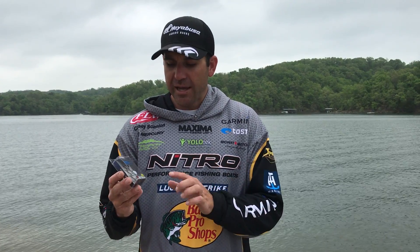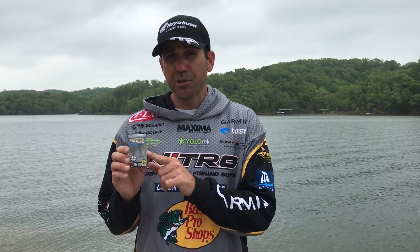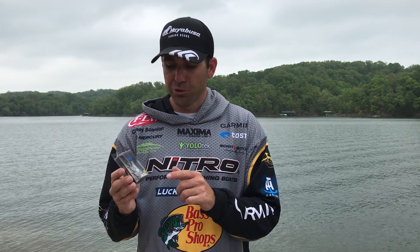I'm a crankbait, jerkbait kind of guy — love throwing them. This right here is on every one of my baits. Since I've been using Hayabusa hooks, my hookup percentage has gone through the roof.